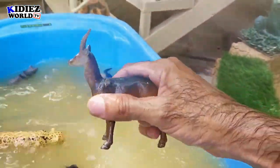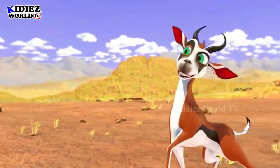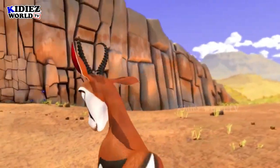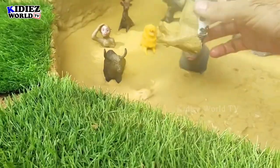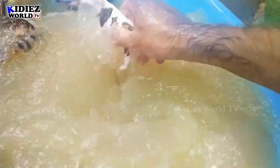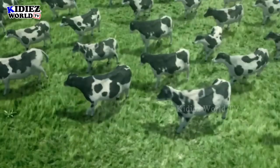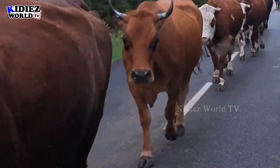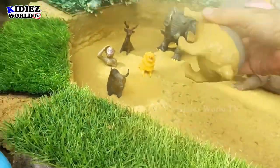The next one is a cow — a beautiful cow, one of my favorite farm animals. Let's watch him! And the next one is a cute rabbit.